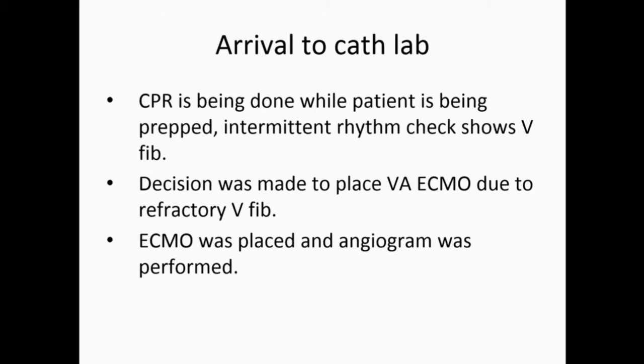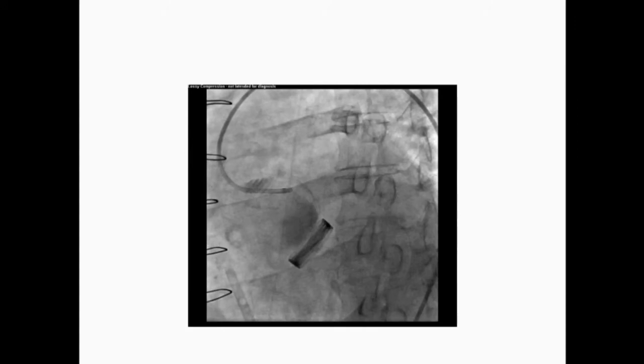While we were doing CPR and prepping the patient, the decision was made to place VA ECMO because by that time it was almost 20 to 25 minutes of refractory VFib. We placed a 15 French arterial cannula and a 22 French venous cannula for ECMO, and then started the angiogram.